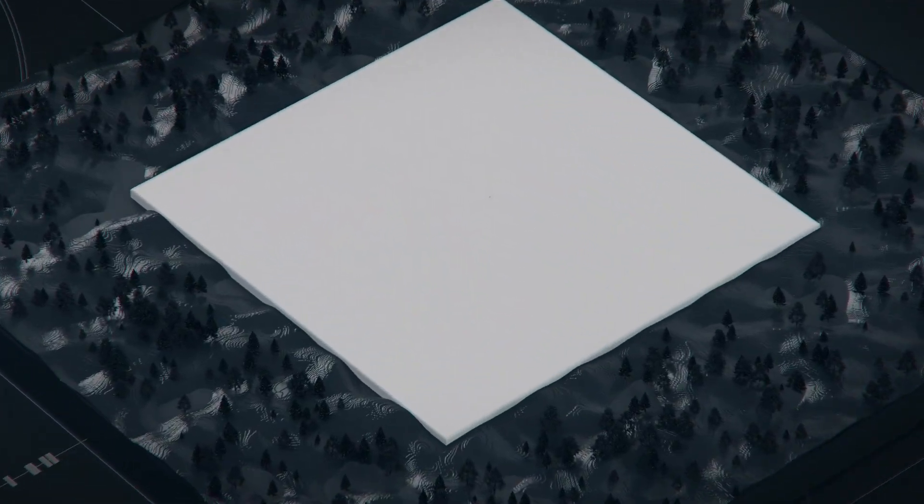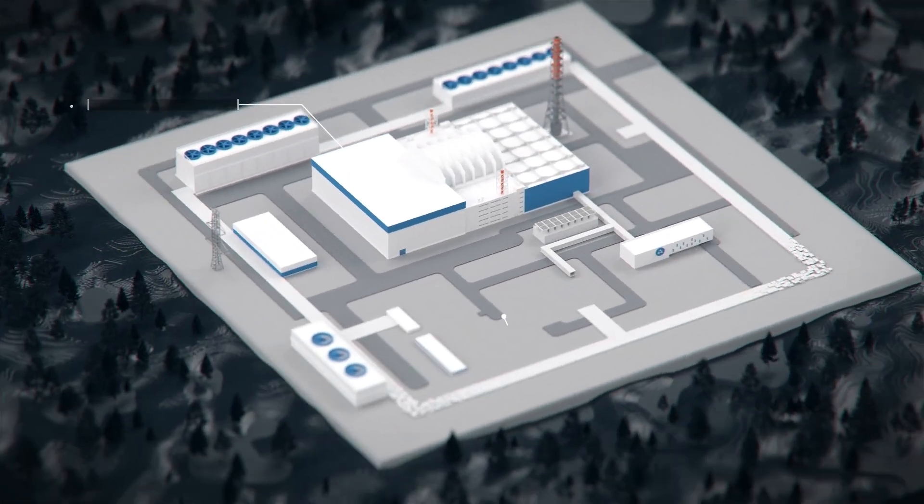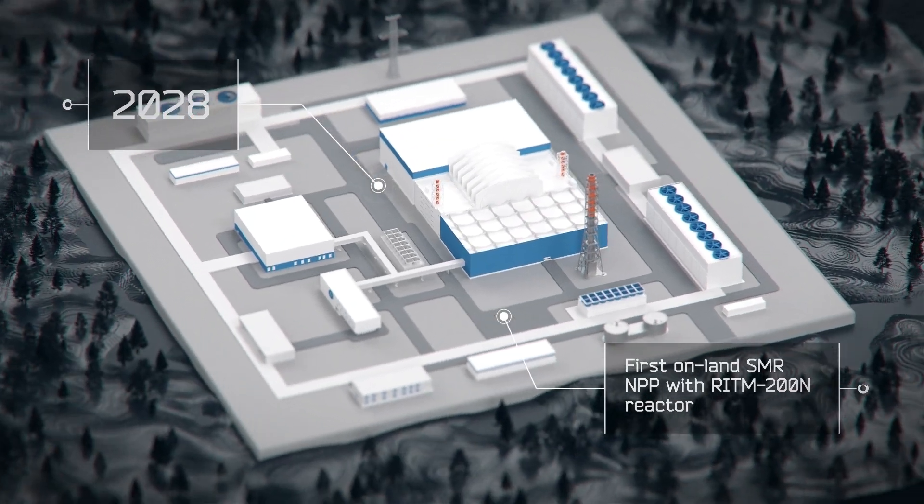In the next few years, the first on-land small modular reactor nuclear power plant with a RITM-200N reactor will be commissioned near the village of Ustkoyga in the north of Yakutia.